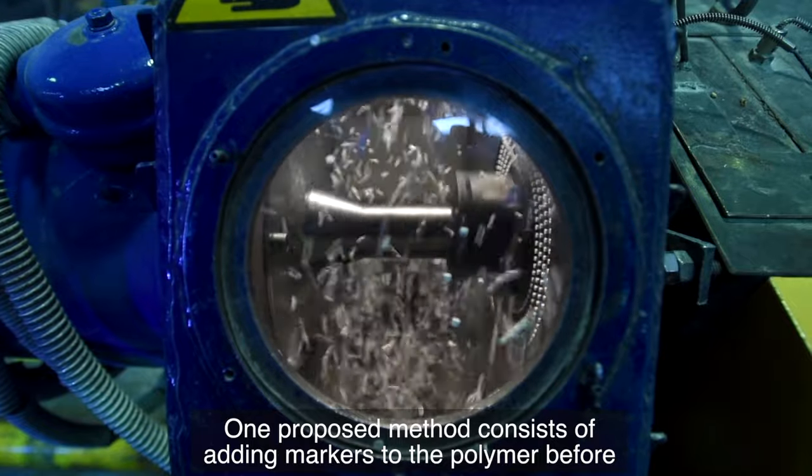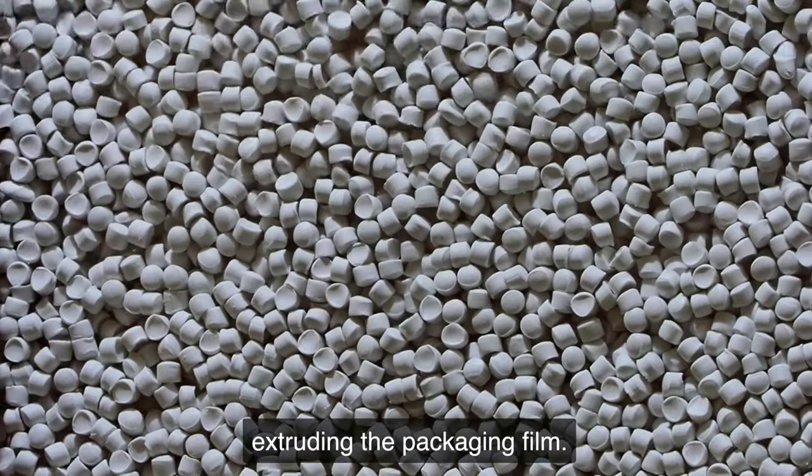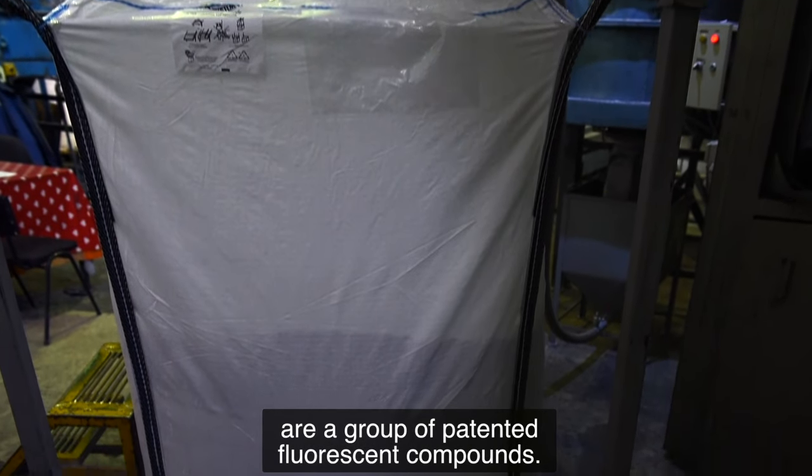One proposed method consists of adding markers to the polymer before extruding the packaging film. Chemically, the markers used in this technology are a group of patented fluorescent compounds.